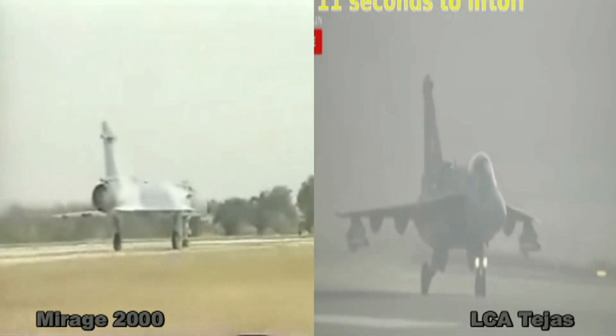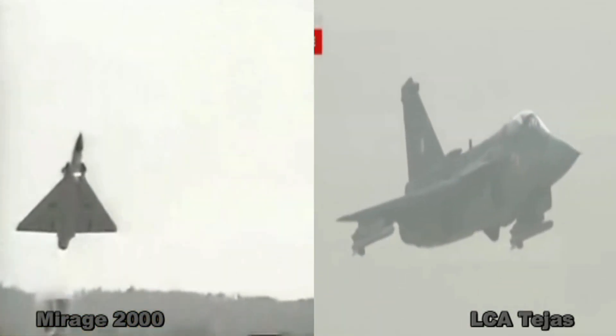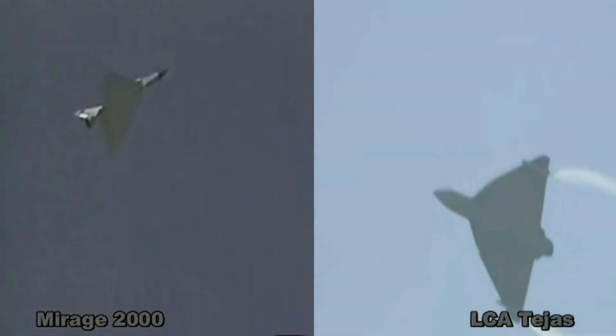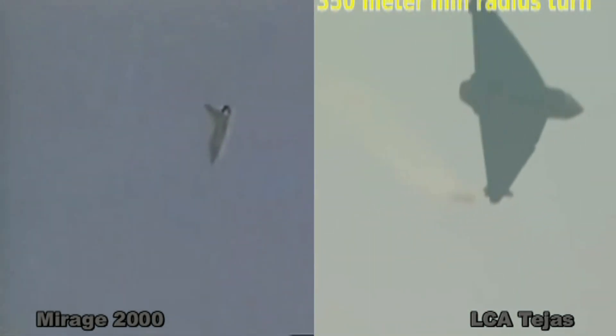In the 1990s, Dassault collaborated with the LCA program. Indian scientists were generally inspired by the delta wing design as it has a good turn rate, high maneuverability, sustained flight control, and is more agile in dogfights. This inspiration became a base for Indian scientists for Tejas to be a delta wing fighter.